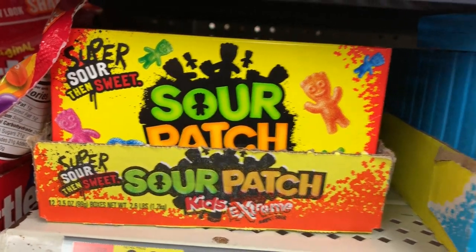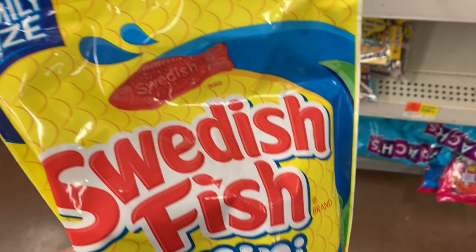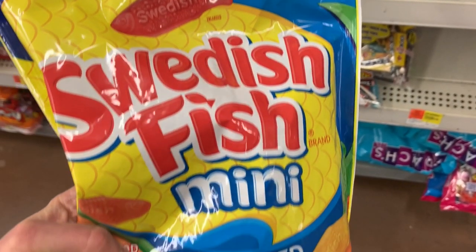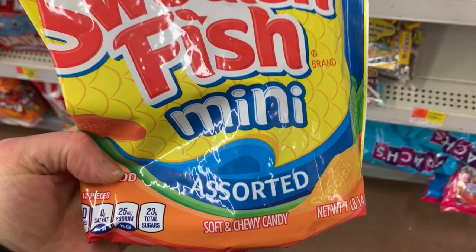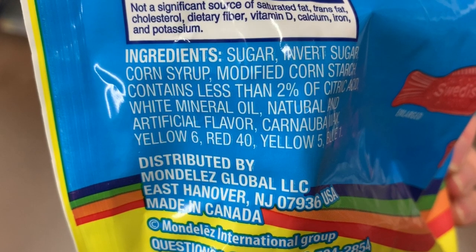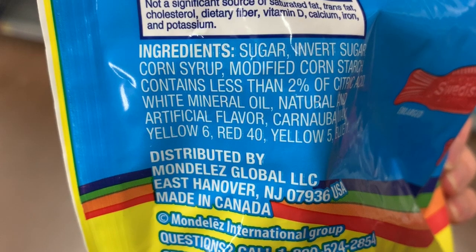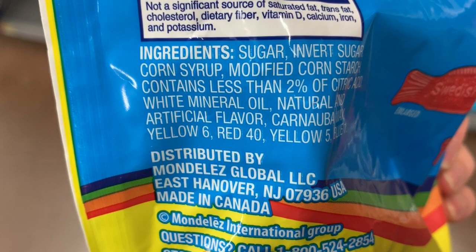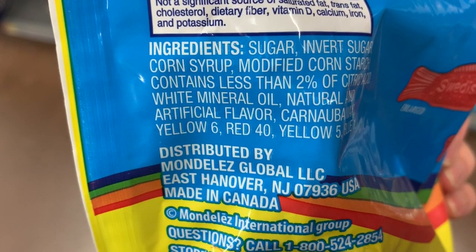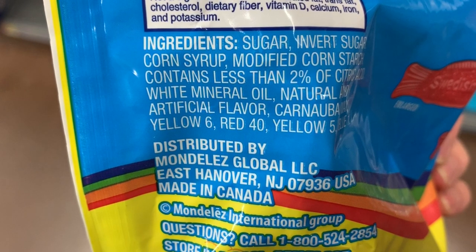Here we have some Sour Patch Kids and Swedish Fish. I know a lot of people talk about these, so I just want to mention: although there are no animal products in these, the sugar they use is processed through bone char. Also, the distributor Mondelez is a big company caught in a huge violation of sanctions for the palm oil industry, which destroyed a lot of rainforest and indigenous life. It's up to you whether you want to continue eating these products — nobody's judging you here, just letting you know.